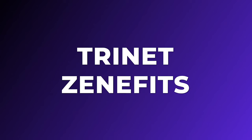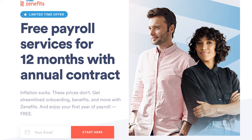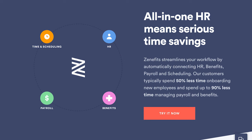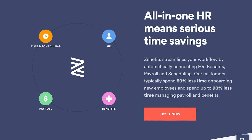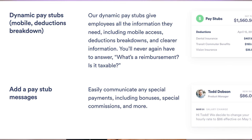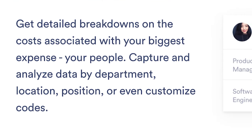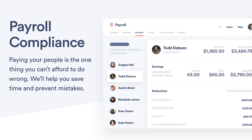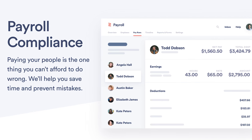Trinet Zenefits, formerly just Zenefits, is a great tool for larger businesses, especially those in more tightly regulated industries like food, healthcare, energy, aviation, or finance. These are all industries that require regulations for our safety and wellbeing, so it's great to see a company dedicated to that. One of its notable features is its comprehensive compliance solutions, encompassing measures such as overtime protections and pay stubs that comply with state regulations. Moreover, it provides an online compliance assistant tool that monitors your compliance status and sends alerts for submission deadlines of crucial forms essential for your business.